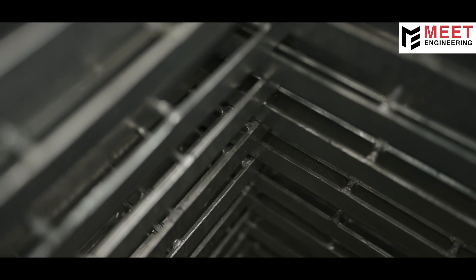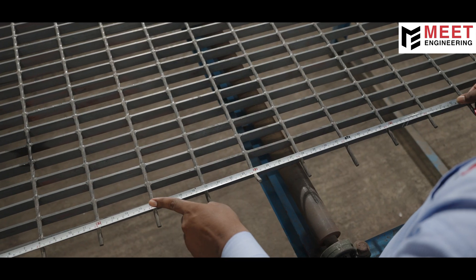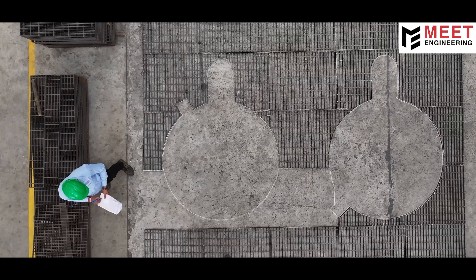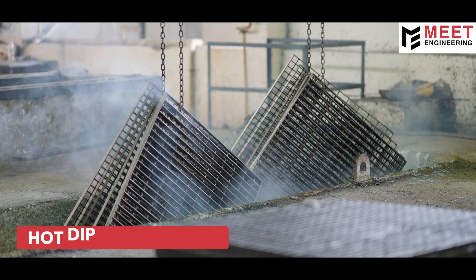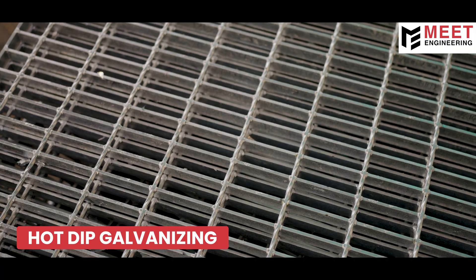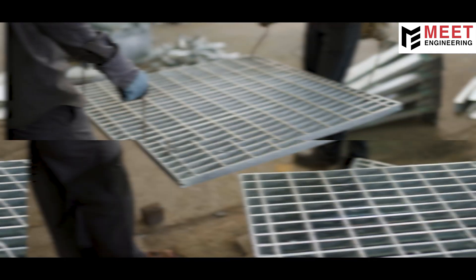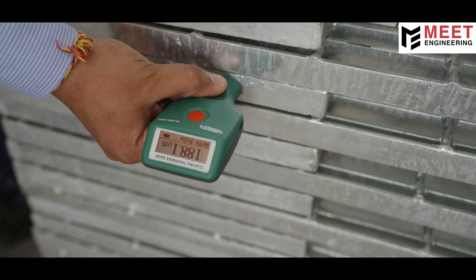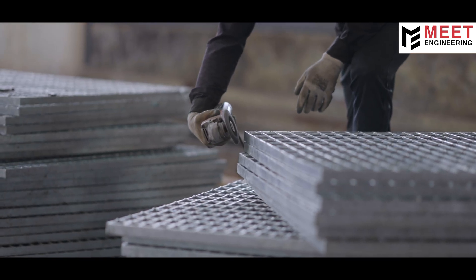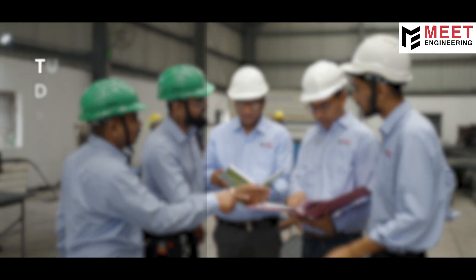Before surface finishing, all gratings are inspected in their raw form for surface quality, visual alignment and assembly accuracy, especially for custom items. For long-term protection, all gratings undergo hot-dip galvanizing through a reputed multinational partner, ensuring world-class corrosion resistance and quality. After galvanizing, each product is checked for dry film thickness and overall finish. Inspections before and after surface coatings are conducted by our quality team or certified third-party agencies.